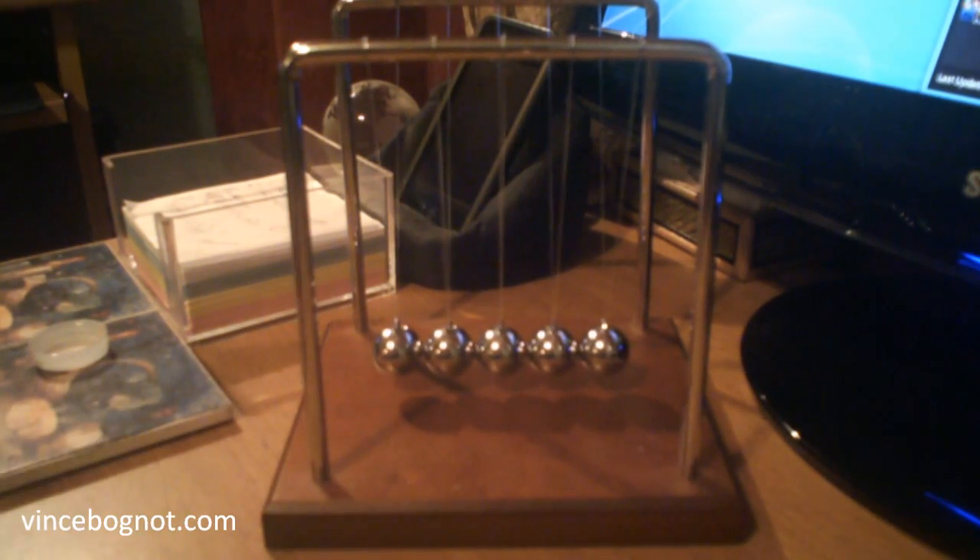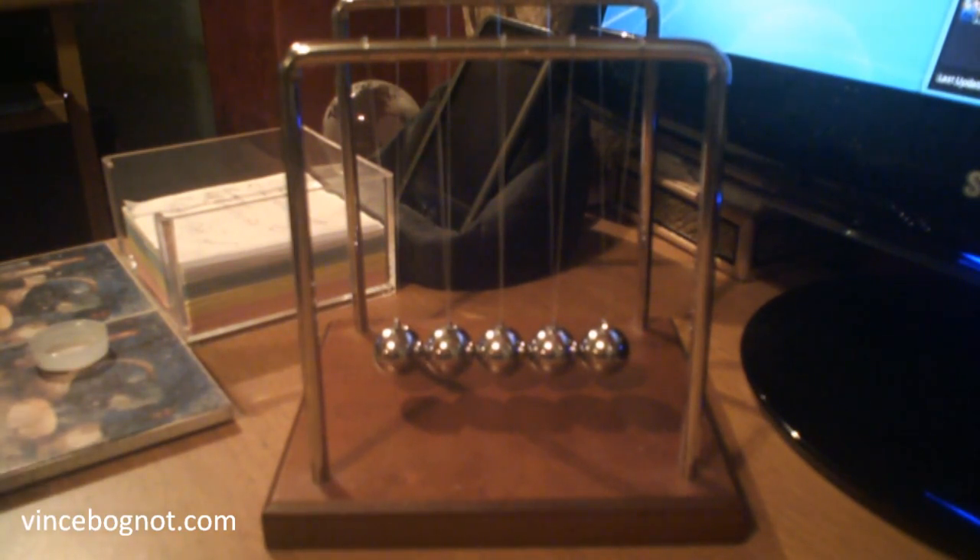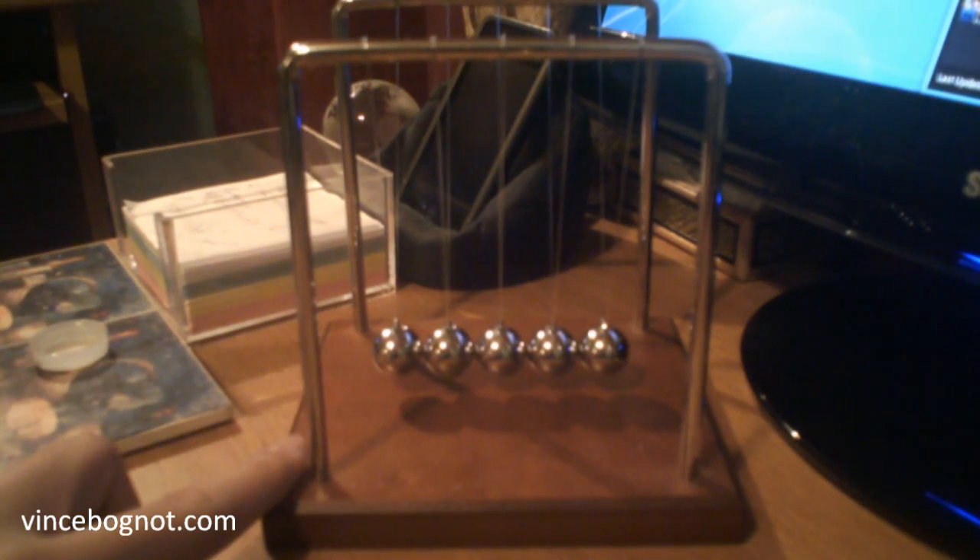Many people have seen this contraption before. Many people don't know what it does. Well, I'm going to tell you what it does — it represents Newton's third law of motion: for a reaction, there is an equal and opposite reaction. Do you have that in your head now? Because this is what this contraption represents, and it's a very cool thing to have on the desk.